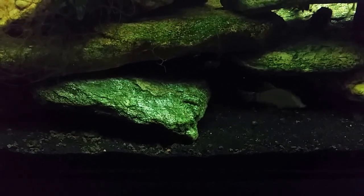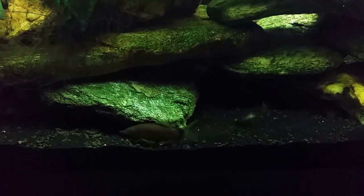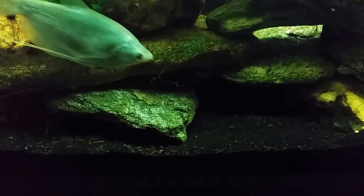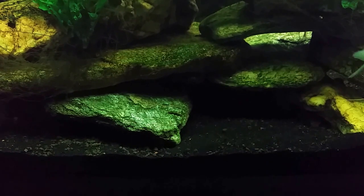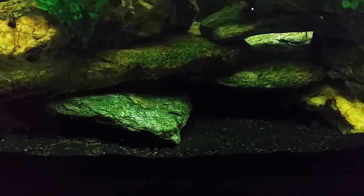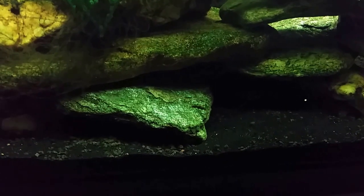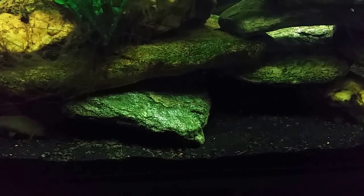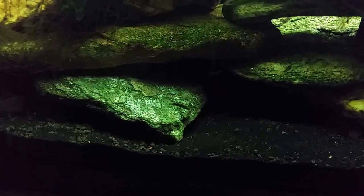I've had this fish for years and those brief glimpses actually get me excited because I never see it — it's just pointless to have in the tank. I want to clarify something from my other video, the first in this series about the Chinese algae eater: I'm not saying these are bad fish, I'm simply saying for one reason or another I wouldn't buy them again. In the case of this south american bumblebee catfish, I'd never buy it again because I never ever see it.